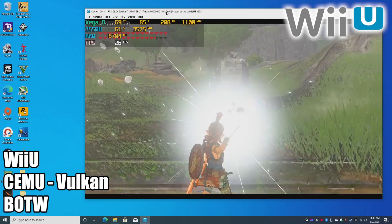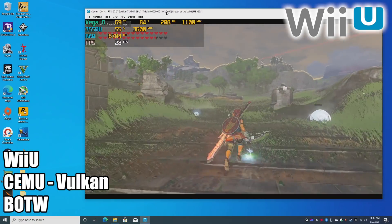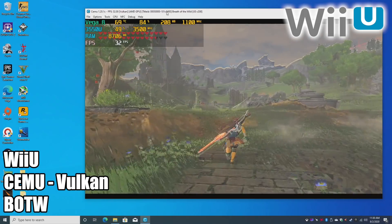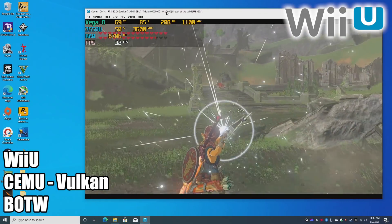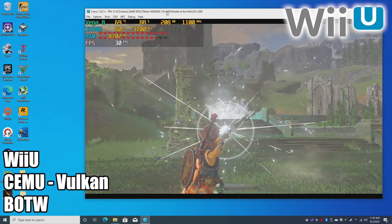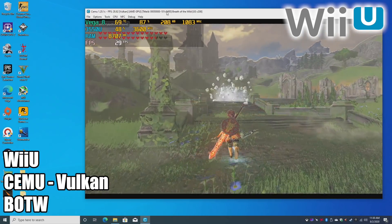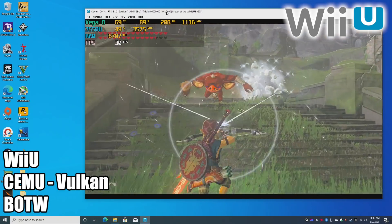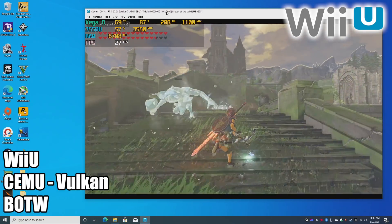Breath of the Wild — one that everybody wants to see running. Unfortunately, we just don't have the power to push this at 60 FPS, but 30 FPS still looks really good at 720p, and this system is more than capable of running it. I was really hoping we could push this to 60, but even if I lowered the resolution further I'd get around 45, so I figured we'd make it look a little better and just stick with 30.